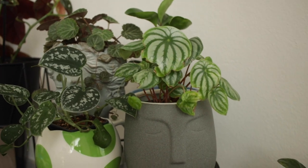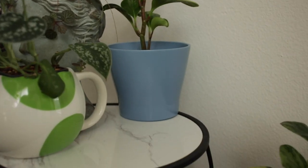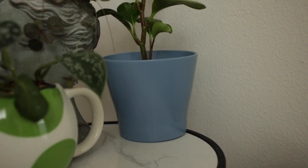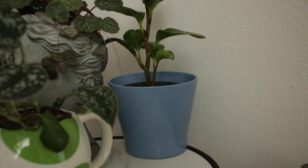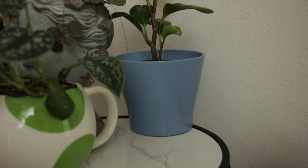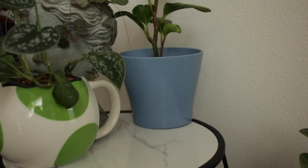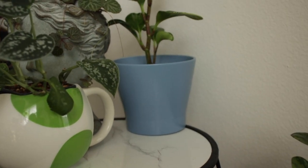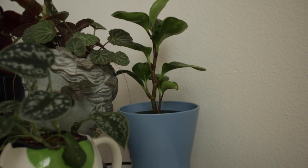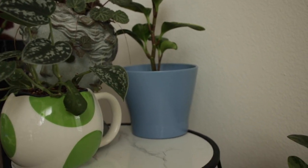Behind that one we have this plain blue pot from IKEA and it's holding one of my peperomia obstifolia. It's just a plain, kind of periwinkle-colored pot and it doesn't have any drainage either. It was just a nice color to add to the space, even though I tuck it away behind everything. It's another one I've been debating what plant to put in there — just kind of a placeholder for now because I still don't think it's the best pairing, but we'll find something eventually.